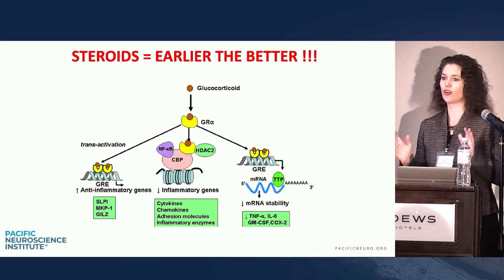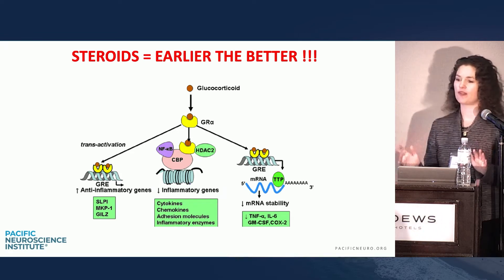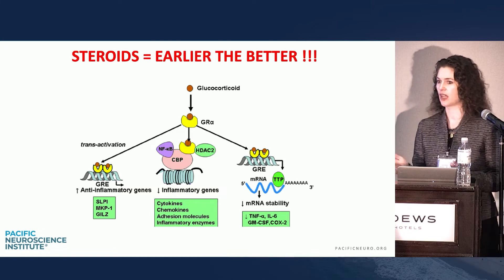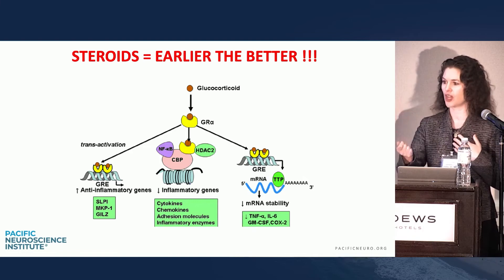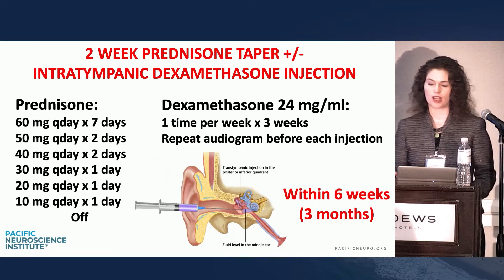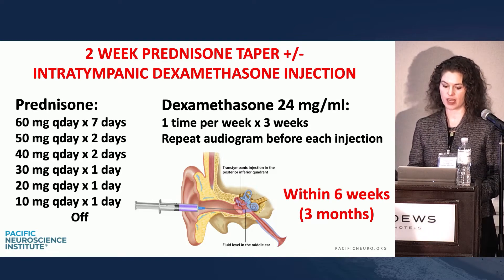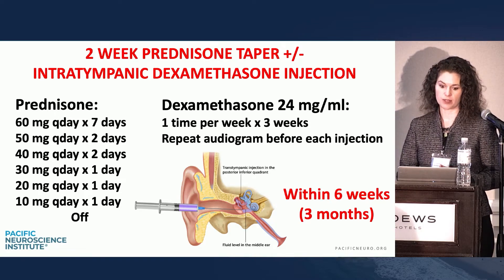Steroids are the key. The earlier the steroids, the better. The day they walk in your office, before you even send them — after you have evidence of loss, we must give steroids. Oral if possible; if they're diabetic or have other contraindications, I'm happy to see them same day for an injection into the ear. This is not a Medrol dose pack — this is high dose: 60 milligrams for seven days, then taper over the next seven days. I always protect the stomach with Prilosec and add Benadryl for sleep disturbance at night.